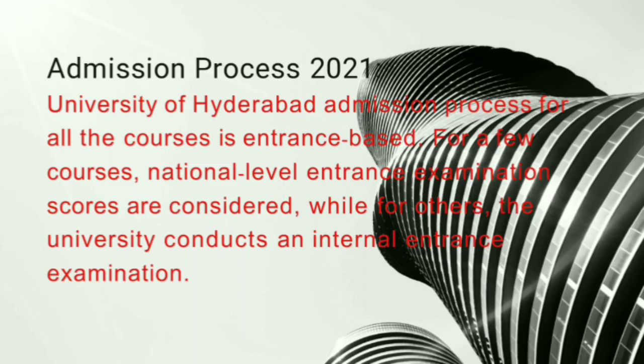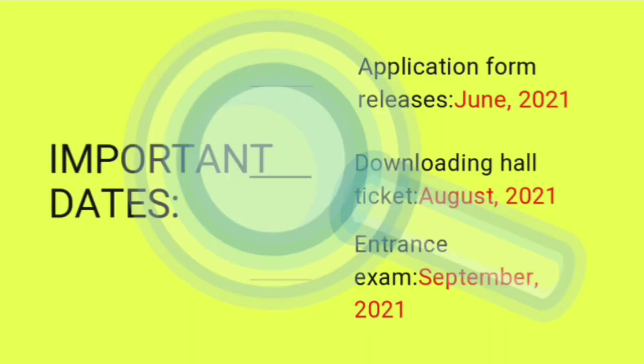Admission process 2021 ki baat karein toh basically maximum courses ke liye entrance exam conduct hota hai. Abhi is ka form out nahi hua hai, jab aayega tab update milega.